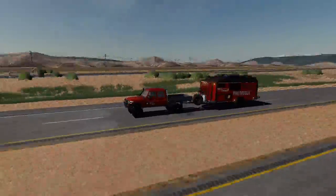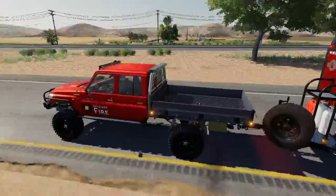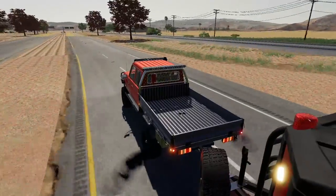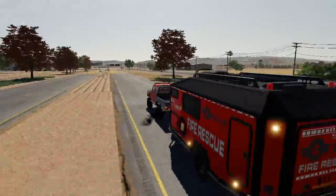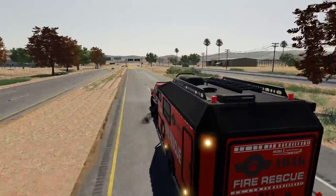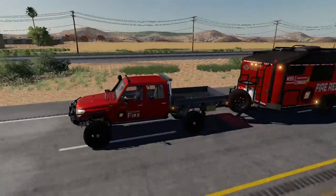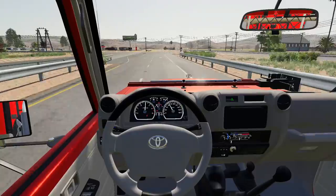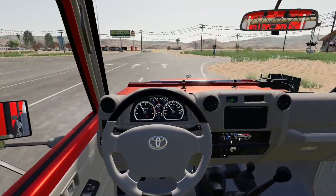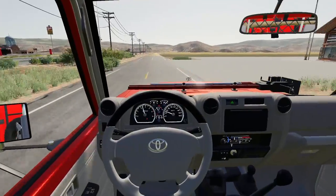They aren't technically in our region yet for us to activate and go stop the fire, but one is getting really close — in the next couple of days it could get within our region. Good thing I picked this up just in time. We are rolling down the interstate — such a cool setup. Let me know what you guys think. I got the tow package on it and the off-road tires since I know we'll be going off-roading. We're pulling into the station now.